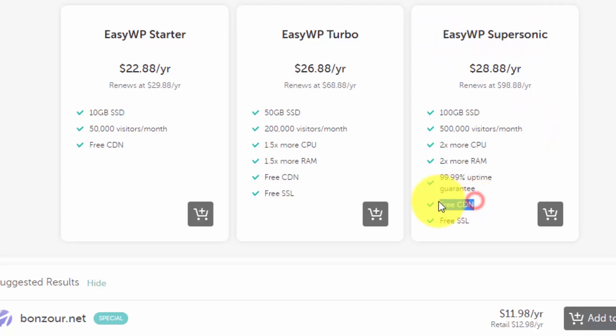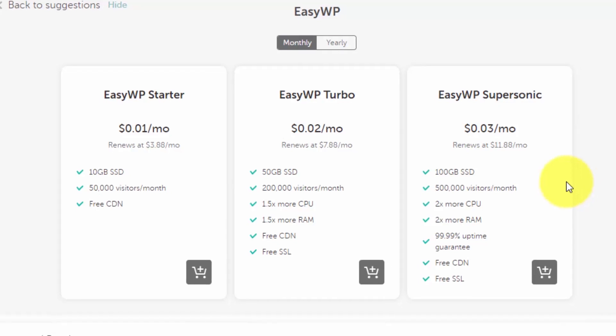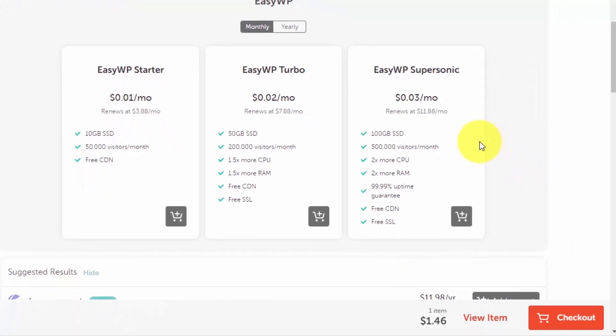It also includes free CDN, free SSL, and more. If you're still not convinced, you can try the service for one month and then decide whether to pay for a year. For demo purposes, I'll opt for the monthly EasyWP Supersonic plan — select it and click the cart icon to add it to your cart.